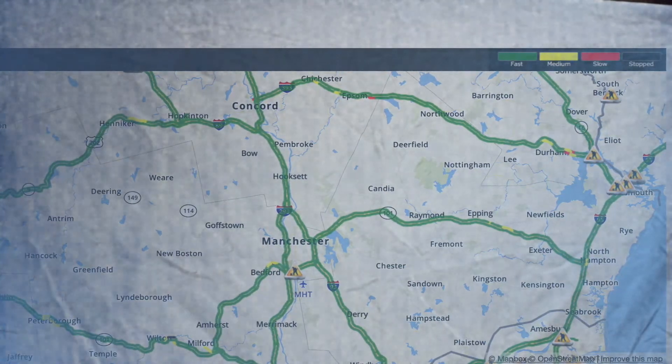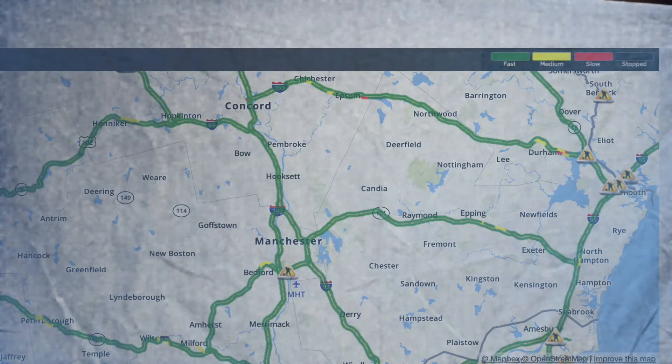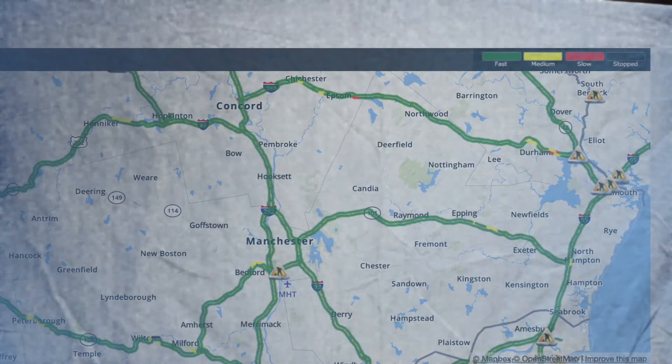Route 101 all smooth sailing, with some medium-paced traffic near the Epping area. Manchester and Huxet all smooth sailing, around the Manchester airport smooth sailing.